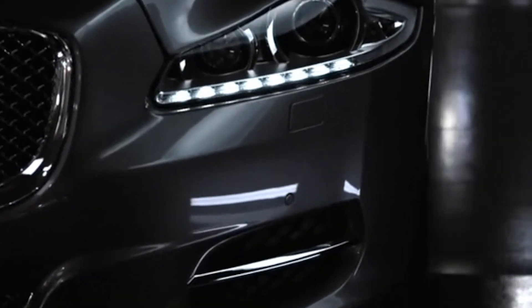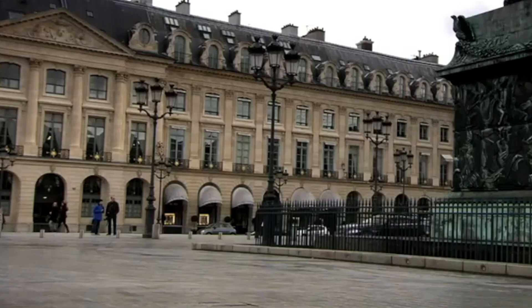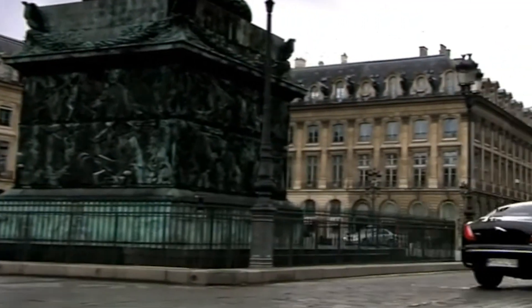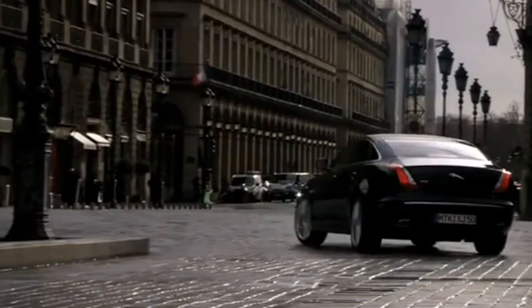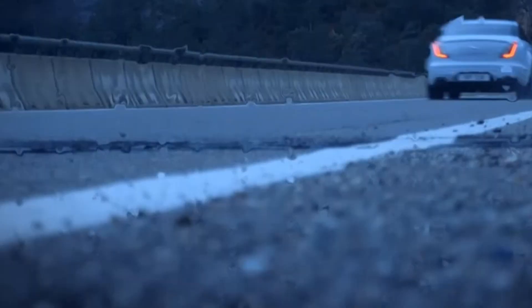In terms of price and performance, the Jaguar XJ 2023 blows its competition out of the water. While there are other luxury sedans on the market, none come close to the sophistication, performance, and advanced technology that the Jaguar XJ 2023 offers. If you're looking for a car that combines style, performance, and comfort in one sleek package, the Jaguar XJ 2023 is the perfect choice.